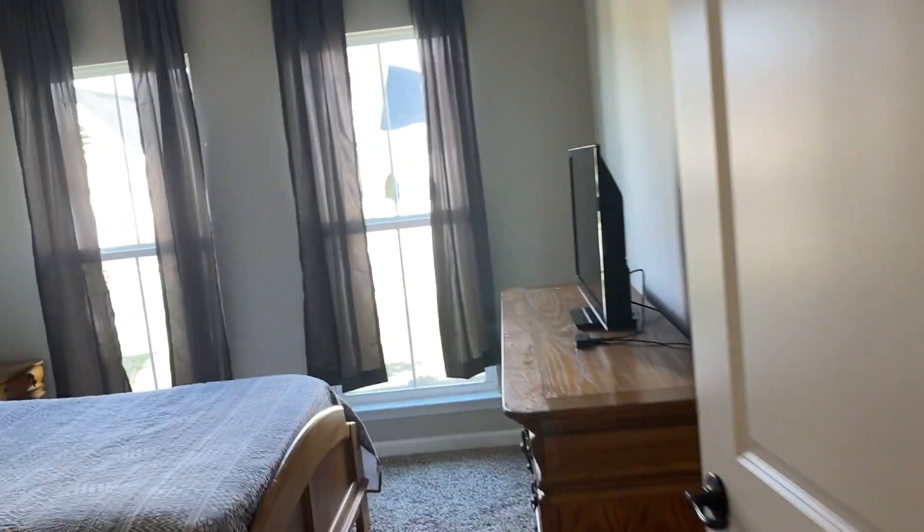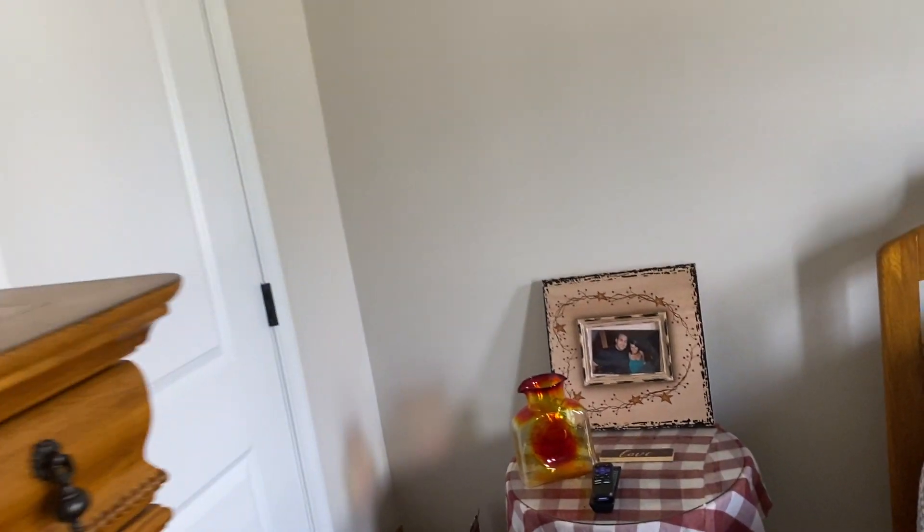Bedroom one — I'll be putting in for blinds. Bedroom two — more blinds.